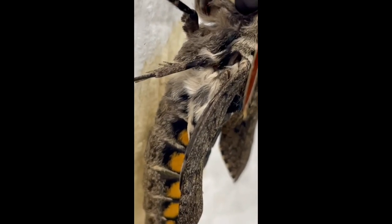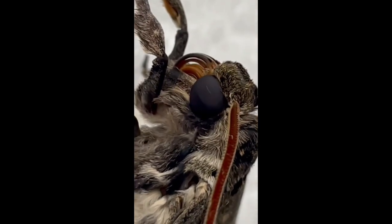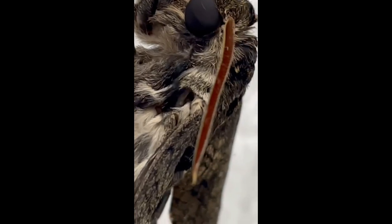They are literally covered with furry hairs, and they have huge eyes to aid them in their nighttime vision. You can see the tongue curled up there.